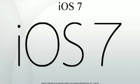In a promotional video shown during the keynote, Ive described the update as bringing order to complexity, highlighting features such as refined typography, new icons, translucency, layering, physics, and gyroscope-driven parallaxing as some of the major changes to the design.